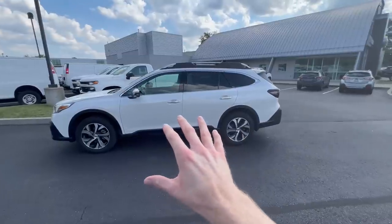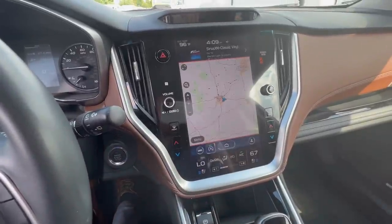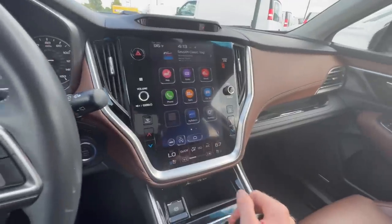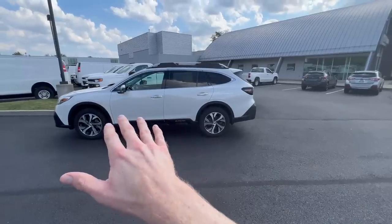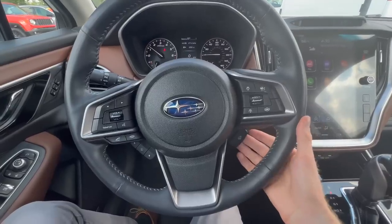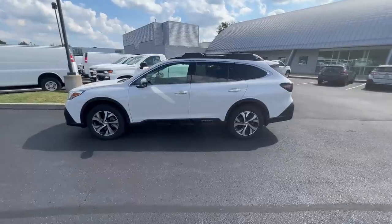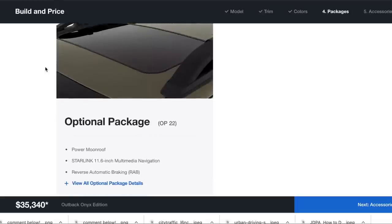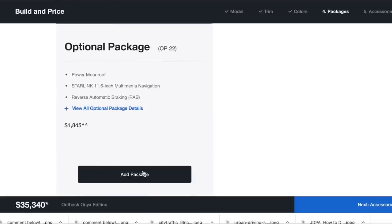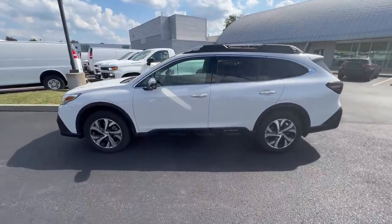If you go with an XT model, it will come standard with the power moonroof, navigation, the touchscreen display, and a feature called reverse automatic braking. Also, if you go with the Limited XT or Touring XT, it comes standard with the heated steering wheel. This means that if you go with a 2.5 liter Onyx or 2.5 liter Limited, you can opt out of that optional package, which could save you another couple thousand dollars.